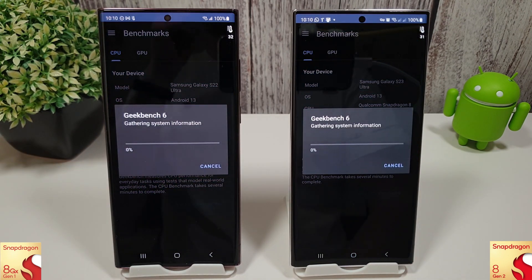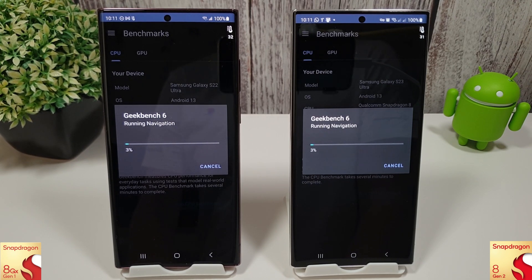So it starts off with the CPU benchmark in Geekbench 6, then we'll move on to the compute tests, the Antutu tests, 3DMark, and finally end with the browser benchmark. You can see the temperature widget in the top right of the screen, and both phones are starting at exactly 100% battery. I'll skip to the end of these tests and come back to the results to see how they did compared to last month.